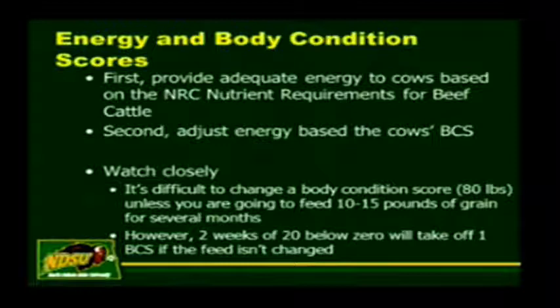However, if you've got two weeks of 20 below weather, you can take off a body condition score pretty quickly if you don't change how the cows are fed. Most of us don't see this because cows will compensate by increasing their intake during extended periods of cold weather. By increasing their intake, they're able to offset some of that weight loss. But usually we don't have two weeks of 20 below weather. Cows will compensate over a couple days if the weather changes somewhat.